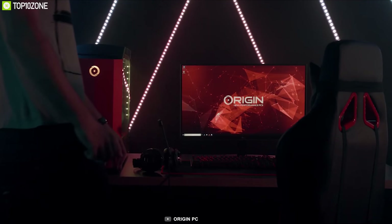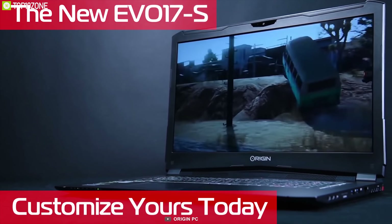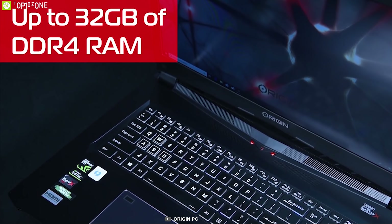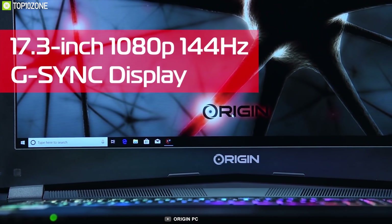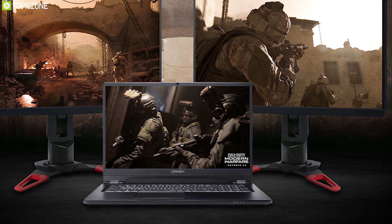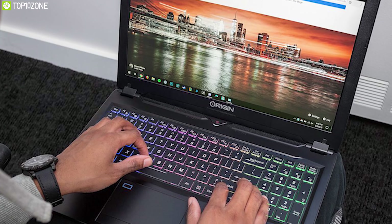Origin PC specializes in producing custom gaming desktops and laptops with the best high-performance components. They recently launched the EVO 17, a high-performance gaming laptop for hardcore gamers. Armed with an Intel Core i7 processor, up to 32 gigabytes DDR4 RAM, and up to 8 terabytes of storage, this laptop packs serious processing power. It has a 17.3-inch FHD screen with 144Hz refresh rate and G-Sync, combined with an NVIDIA GeForce RTX 2080 graphics card for an immersive gaming experience.